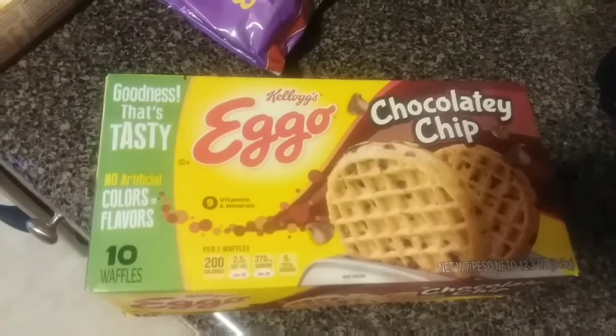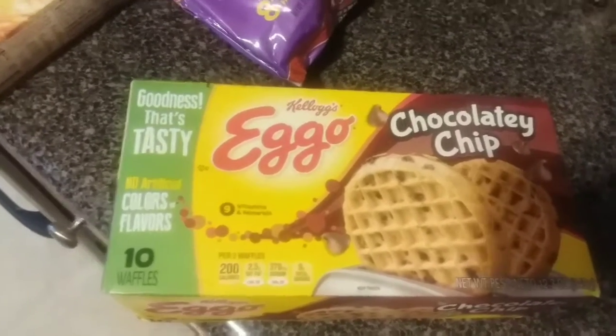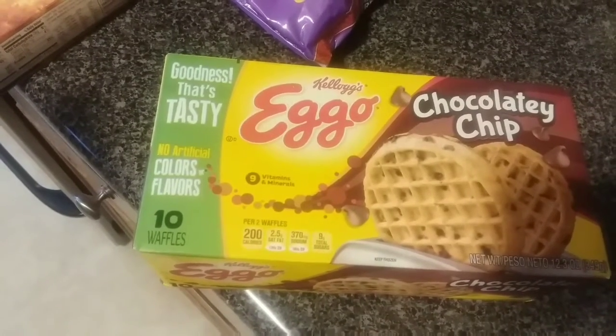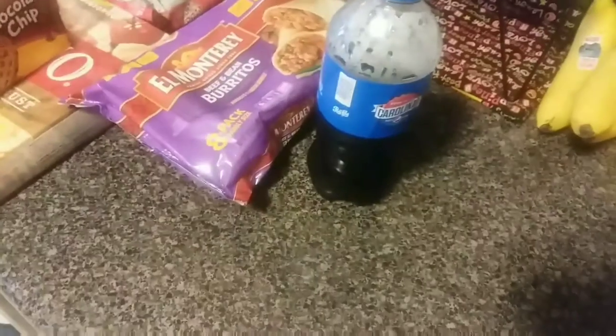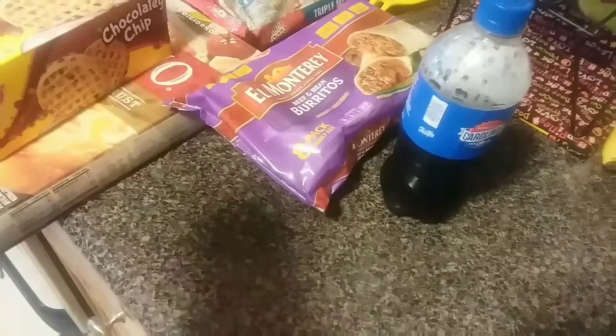Jackson loves these waffles — he will eat them for breakfast, lunch, and dinner if we let him. This box of waffles was $2.99. And then of course I got myself a 20 ounce Pepsi, which was $1.89.